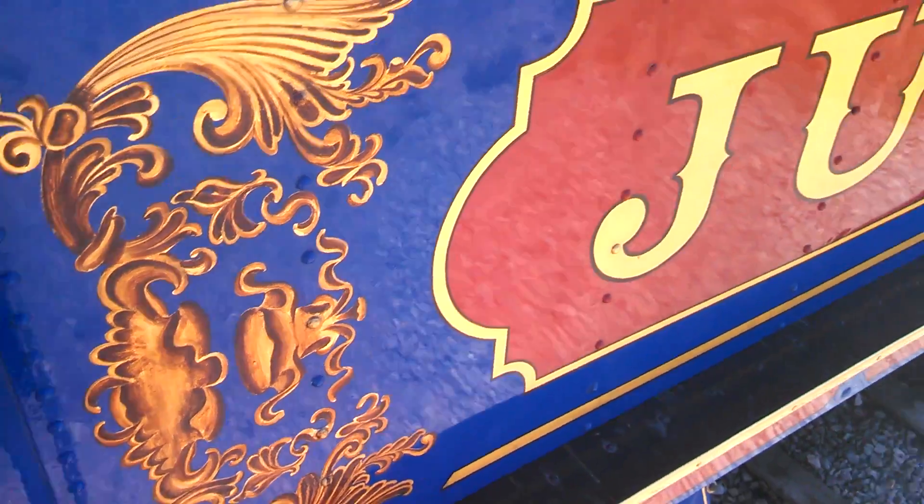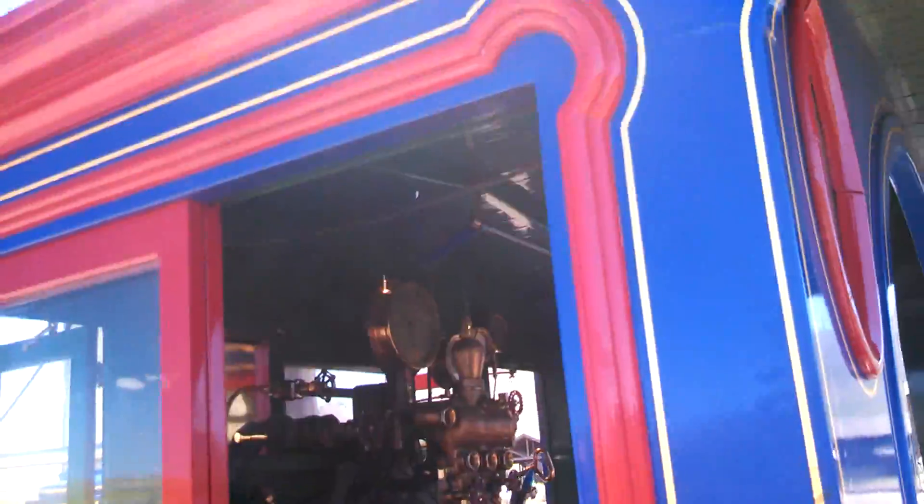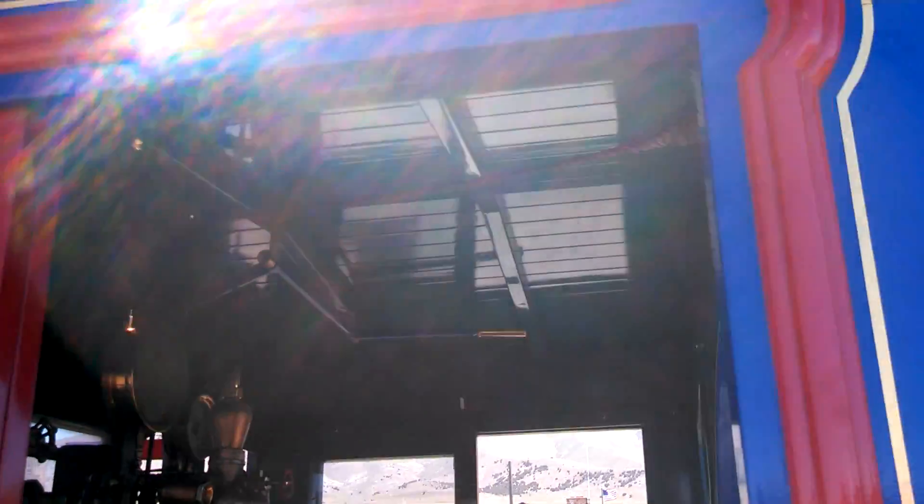Let's go inside. There's the whistle in there.